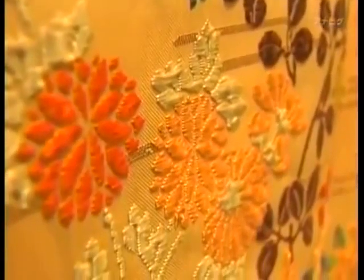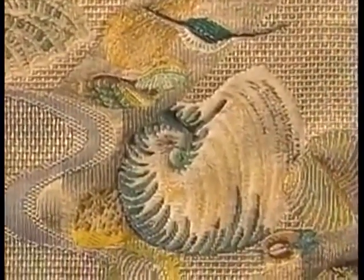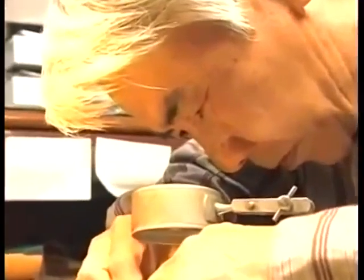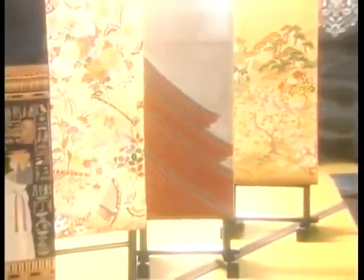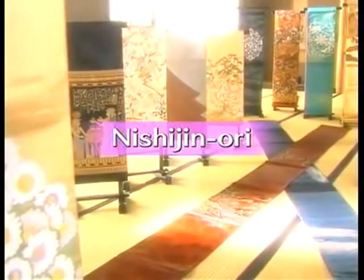Vibrant, multicolored motifs, or understated check patterns — Nishijin Ori textiles come in many different colors and styles. Through the centuries, the Nishijin Ori weavers of Kyoto have overcome numerous challenges, sustained by their skill and perseverance. The beauty of these textiles has been praised around the world and draws the interest of many tourists visiting Kyoto. On this edition of Begin Japanology, we look at the allure and history of these sumptuous textiles, Nishijin Ori.